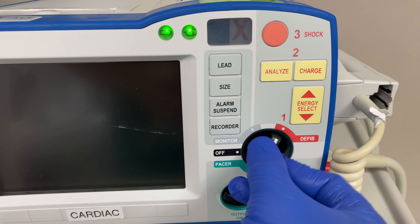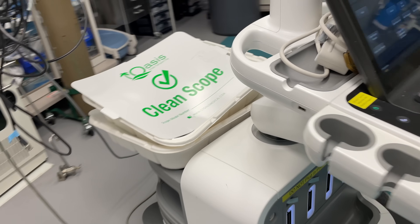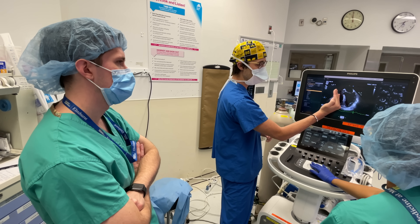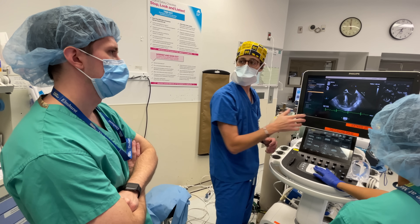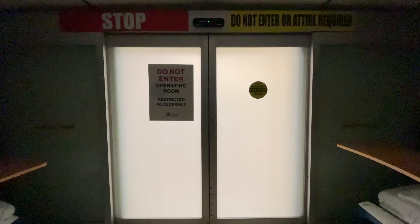The last S in the mnemonic stands for special equipment — in this case, we'll have electrodes attached to the patient in case we need to deliver shocks. Throughout the surgery, we'll also be using transesophageal echocardiography, for which cardiac anesthesiologists are specially trained. With everything set up, we now wheel the patient back to the operating room and start placing monitors.